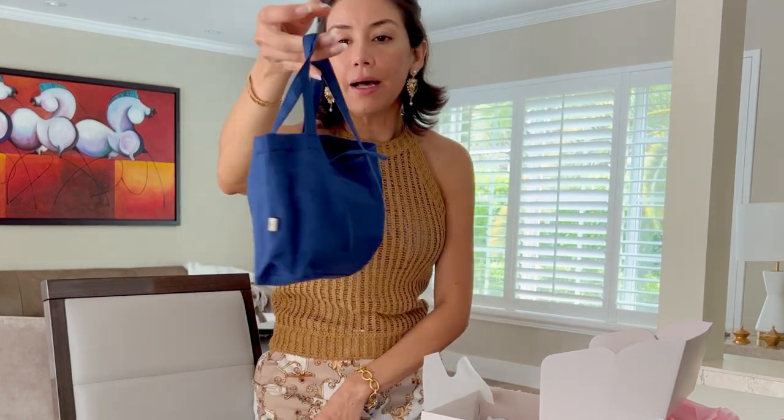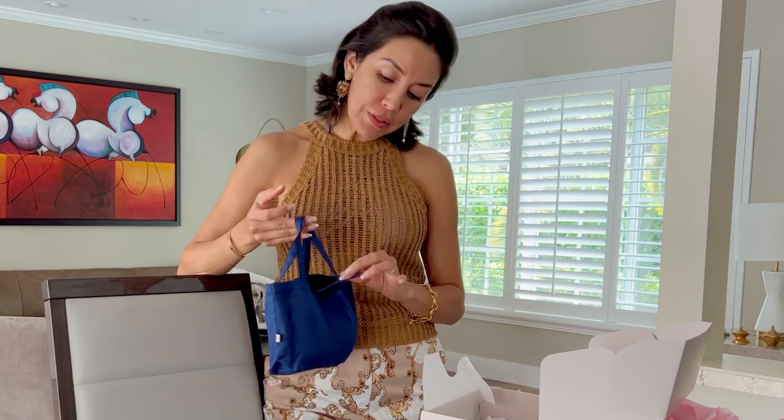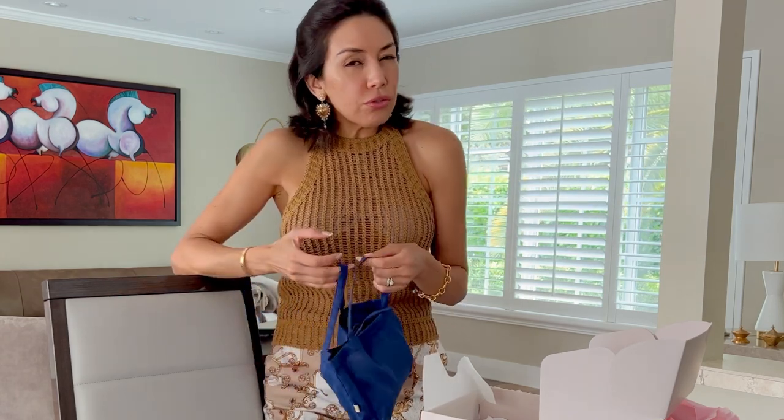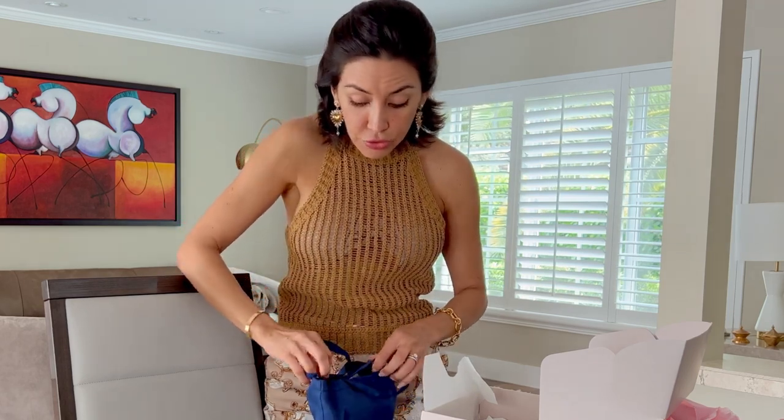This is a wonderful gift for Christmas, for birthday, for any occasion because it's very delicate, luxury, and it's not too expensive as a gift. No es un regalo tan costoso. Si quieren regalar algo que sea delicado y lujoso.